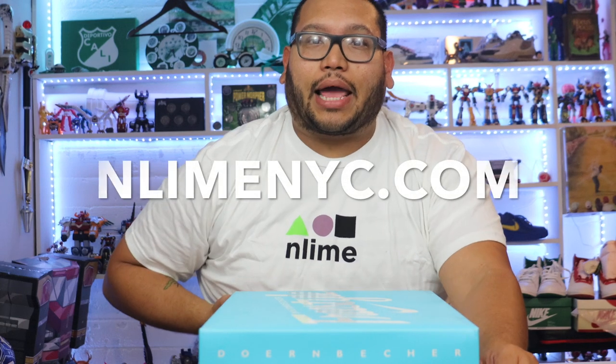It's like 3 in the morning. Anyways, guys, happy 4th. You guys probably won't be seeing this until like the 5th or 6th. But anyways, this video is sponsored by N-Line.